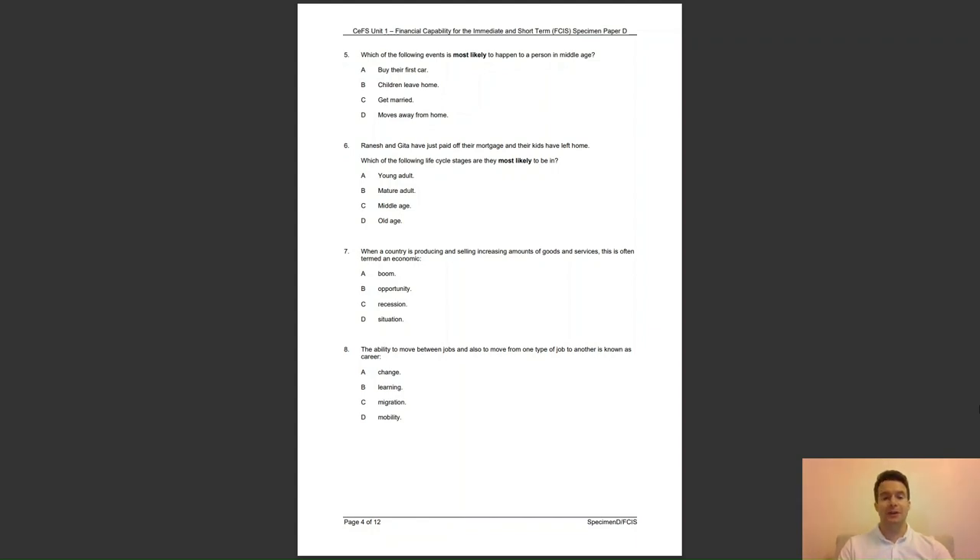Question 8: the ability to move between jobs and also to move from one type of job to another is known as career — A, change; B, learning; C, migration; or D, mobility? The answer to question 8 is D — this is the correct definition for career mobility.